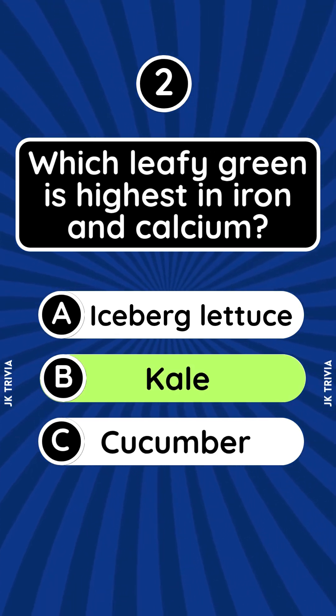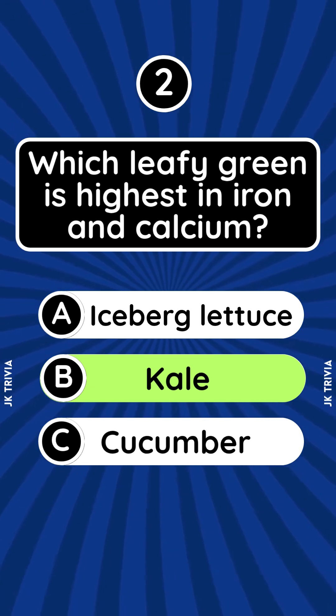Answer: Kale. One cup of kale provides more calcium than milk and is packed with iron for blood health.